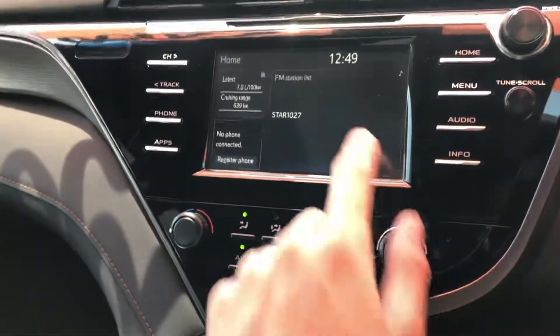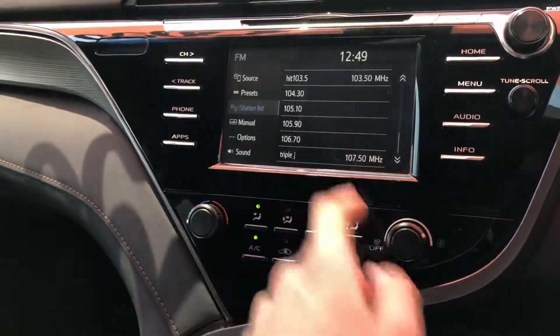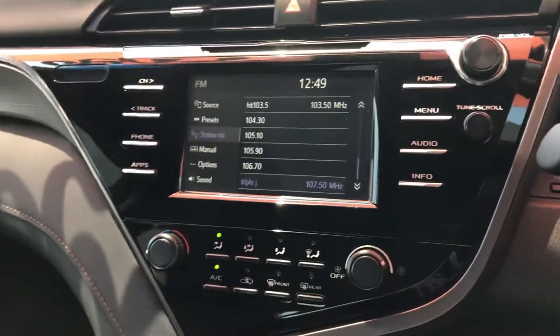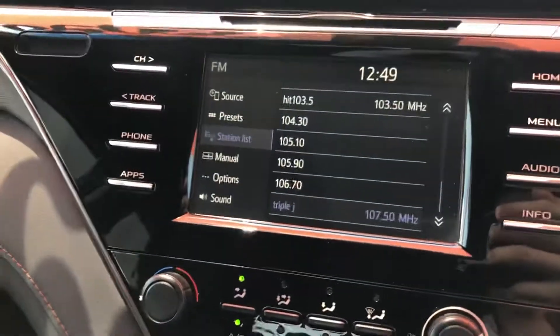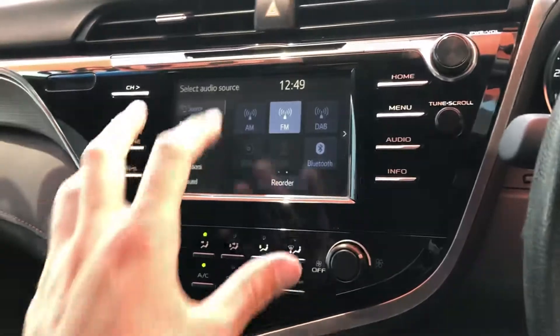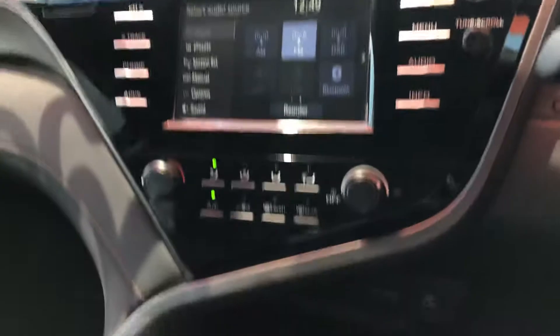That's your home screen — you can go into your FM station list, and it's all touchscreen here. It's nice and fast and very accurate. The response time from when you touch it to when it moves to that setting is very fast.